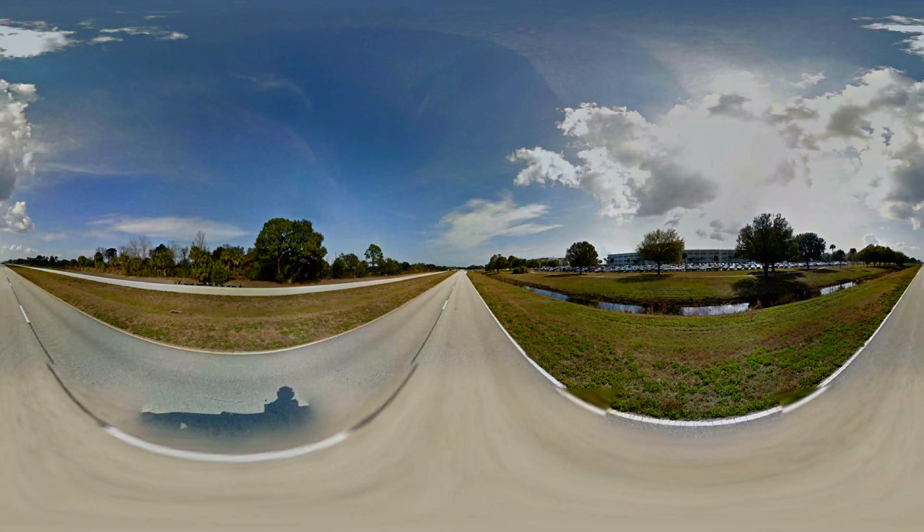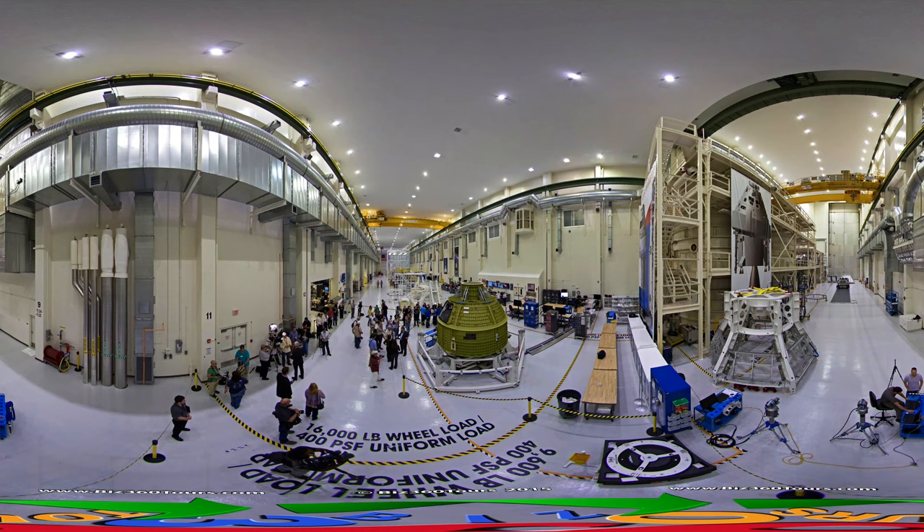Your journey begins at the Neil Armstrong Operations and Checkout Building on NASA Parkway. Inside are actually two large interconnected buildings. Facing north is the Apollo Spacecraft Workshop No. 1. This spacecraft factory was used to manufacture and test hardware on the Apollo Lunar Module, the Command and Service Module, Space Station components, and now the NASA Orion spacecraft.